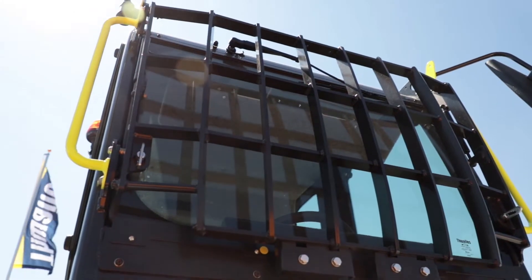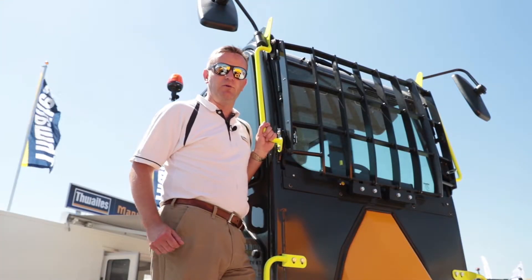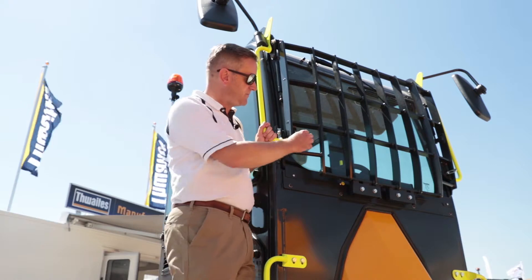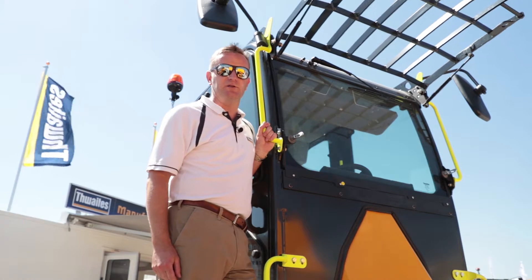The guard itself offers protection to your screen during the loading process, with real simple operation. To give you access to your screen, flip it forward here and with a flip of the finger you've got full access to the screen.